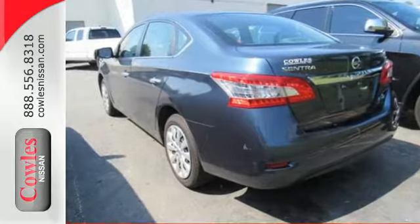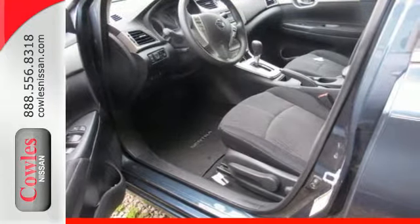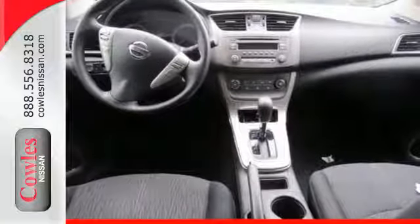Plus, you'll enjoy the remote keyless entry and CD changer with MP3 audio system. Load up the family in this versatile and sensible Nissan today.